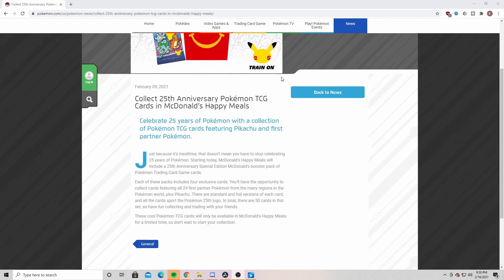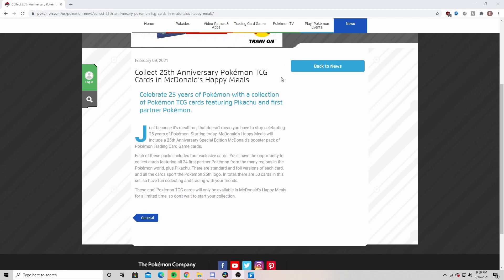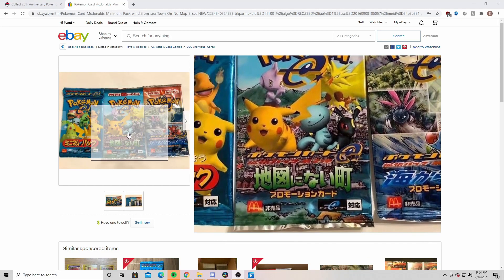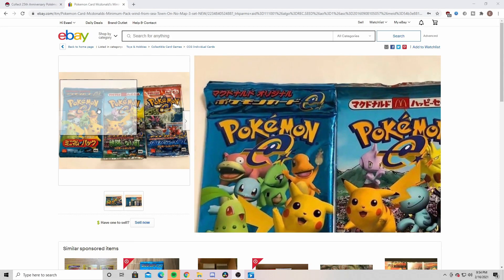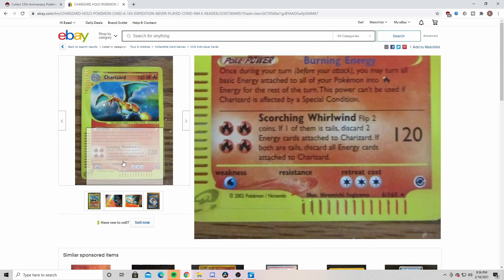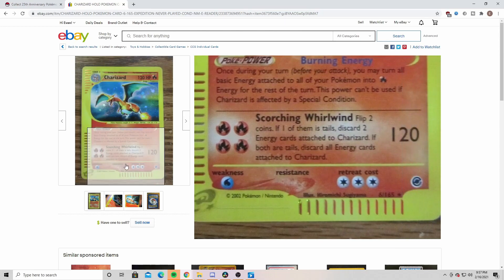What's also neat is that this 25th Anniversary set isn't the only set McDonald's has done with Pokémon — there have been about 10 other sets. It all started with the McDonald's 2002 e-Series packs, which featured the Nintendo e-Reader cards, the ones with the big E and the barcode on them.